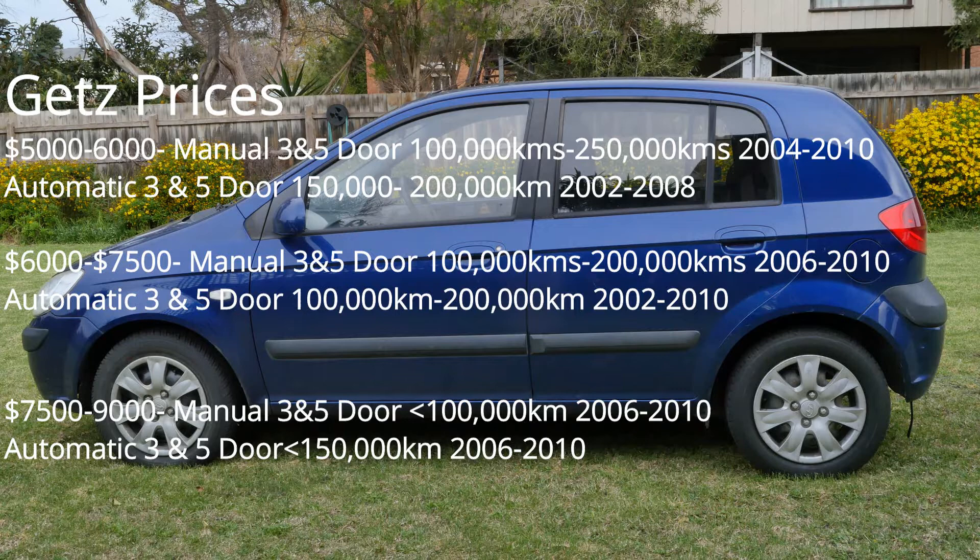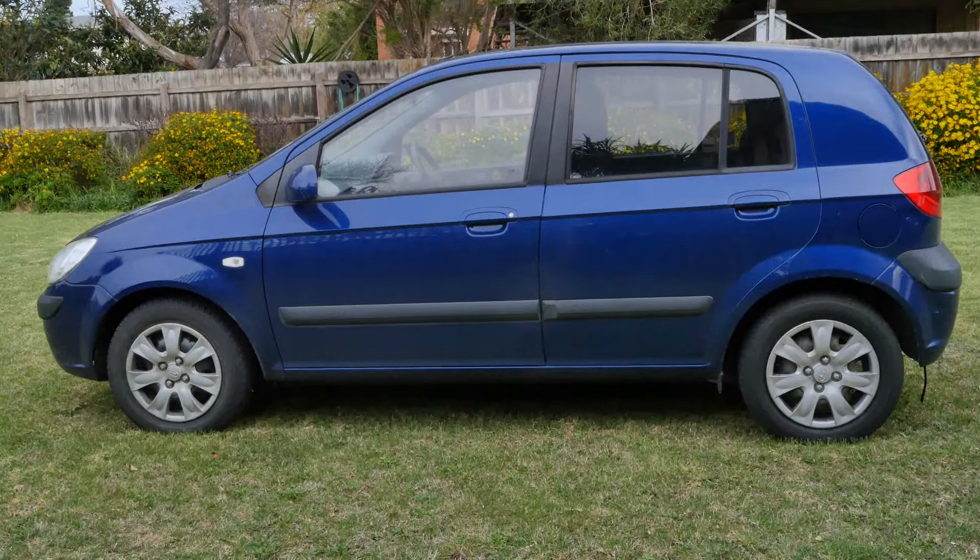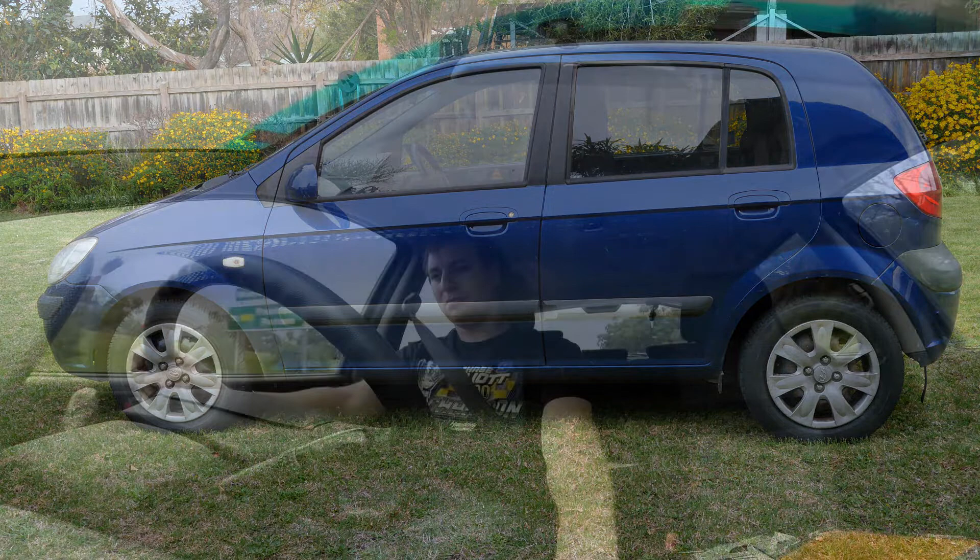It's cheap to buy, cheap to run, cheap to insure, reliable, and doesn't cost a lot in fuel economy. The car is relatively easy to fix, so if something does happen, it's pretty simple to sort out. Above $5,000 you're starting to get a lot more automatics — between $5,000 and $7,000 you'll get 2007–2009 Getz in 1.4 and 1.6, though these are relatively high K cars, mostly 150,000 to 200,000. $7,000 to $9,000 is for cars with low hundreds or under 100,000Ks, automatic. These cars don't make that much financial sense to me because you're spending a lot of money on a car, and while it's not bad, there are better cars for that sort of money.